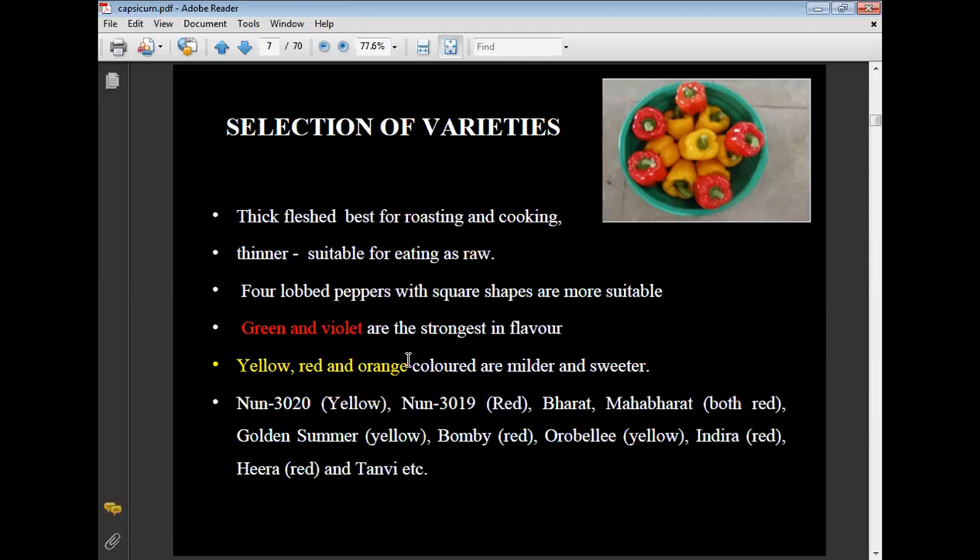Different varieties of capsicum include: Noon 30-20 (yellow), Noon 30-90 (red), Bharat and Mahabharat (both red), Golden Summer (yellow), Bombay (red), Aurobili (yellow), Indira (red), Hira (red), and Tanvi.